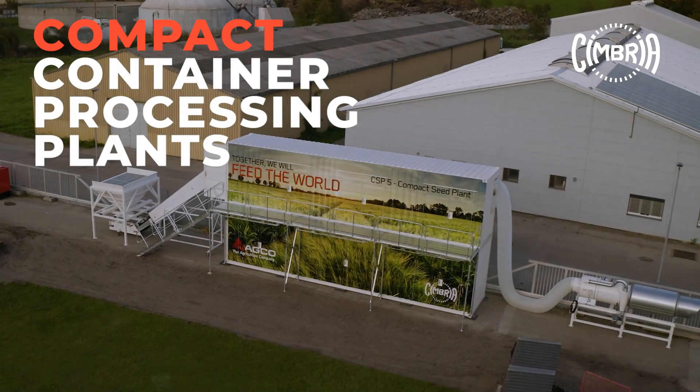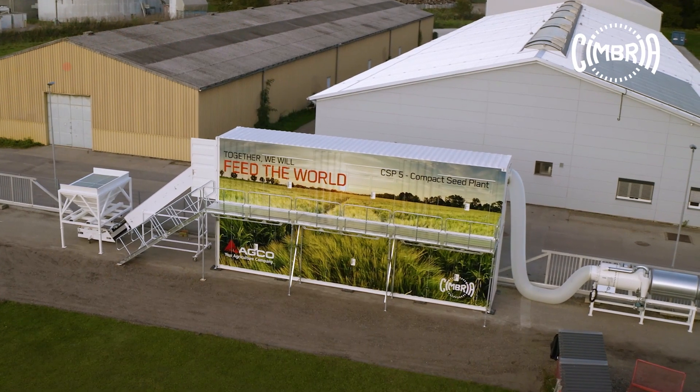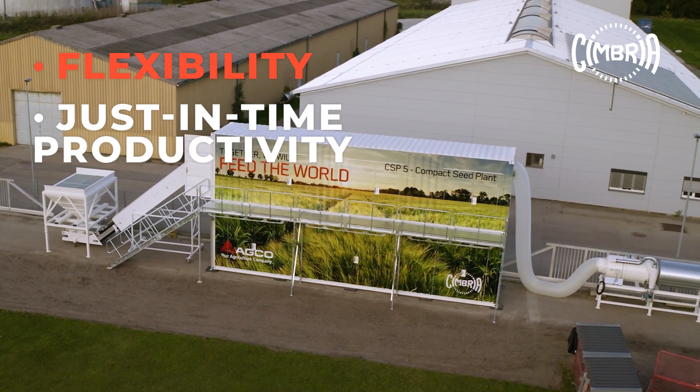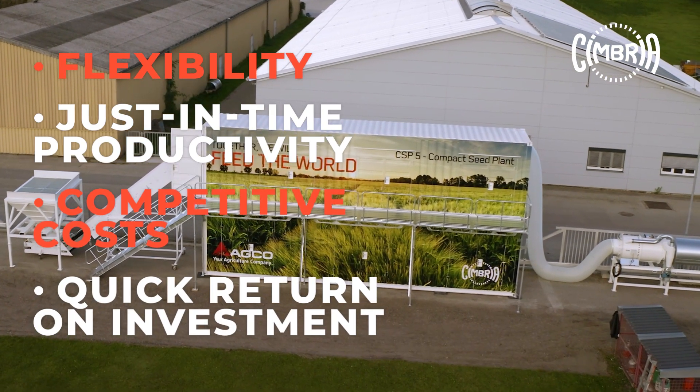The world is changing fast and so is the seed and food processing industry. Flexibility, just-in-time productivity, competitive costs and quick return on investment are key success factors.